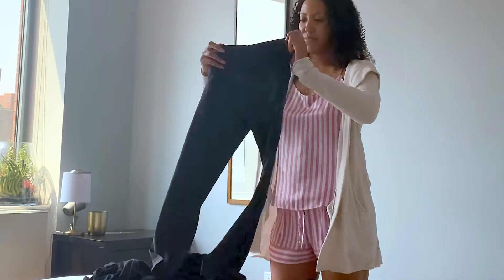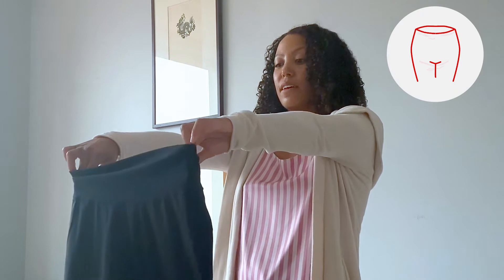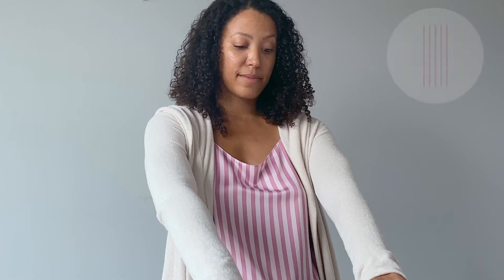Leggings are more popular than ever — not just for working out, they have become the go-to choice for every day. But consumers often have to compromise support for comfort; they worry that their leggings won't stay up and can't feel sure they'll look good.